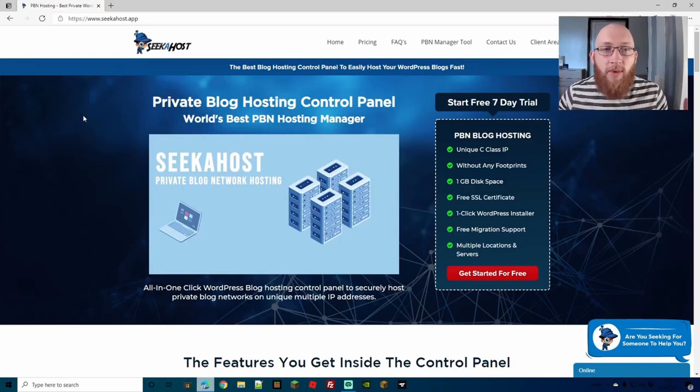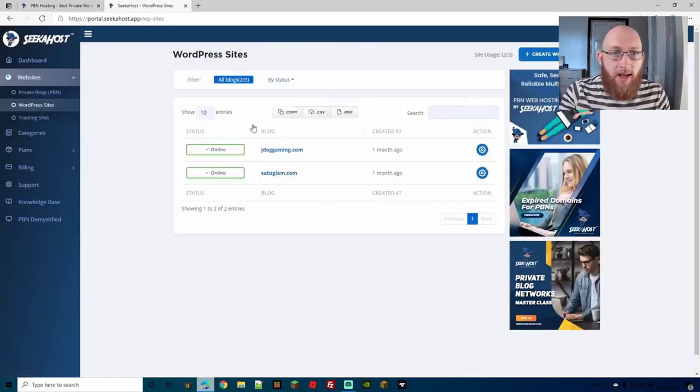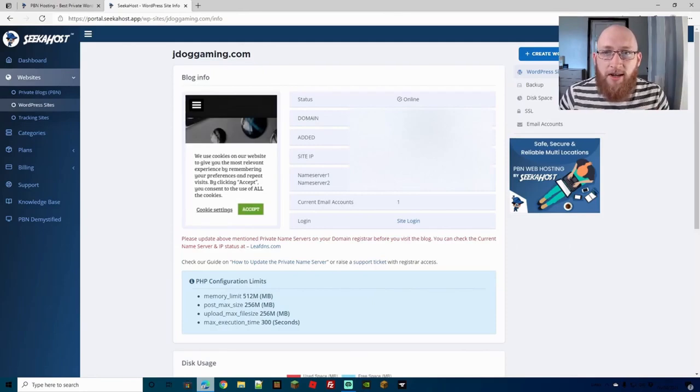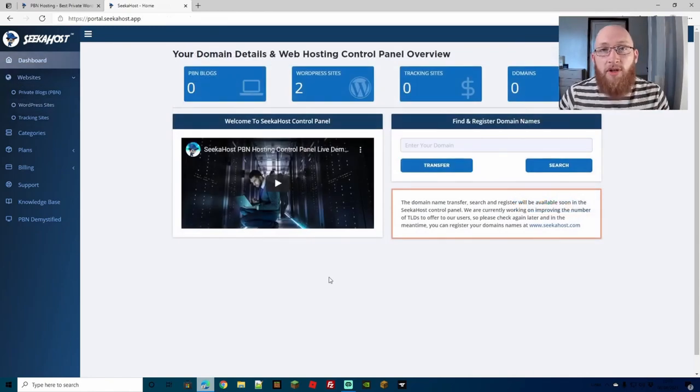Go to your client area and head over to your WordPress sites. Select the site you want to secure — JDogGaming in this case. On SeekerHost they've made it super quick and easy. On the right-hand side you've got SSL. Click on it — it will look unticked to you — just tick it and it will generate your SSL certificate. Just like that, you've secured your site from many threats including phishing websites trying to get your usernames and passwords.